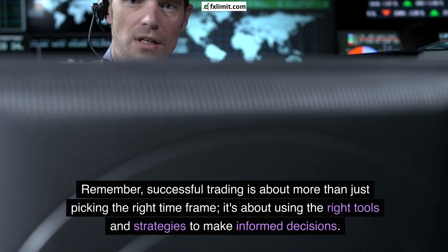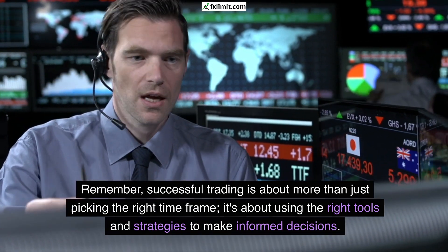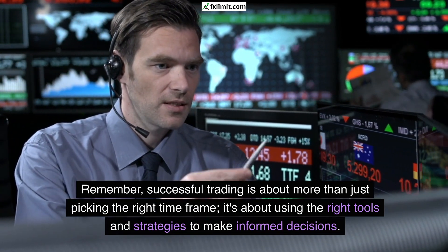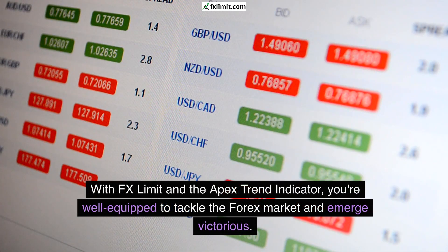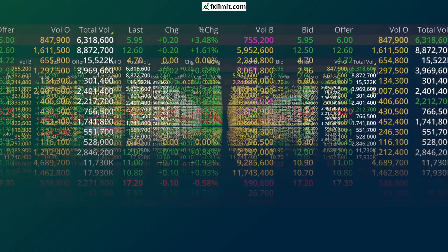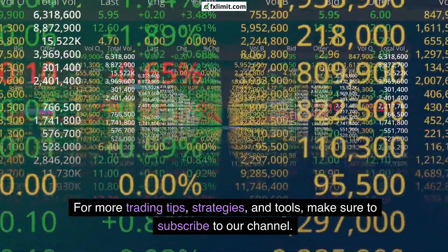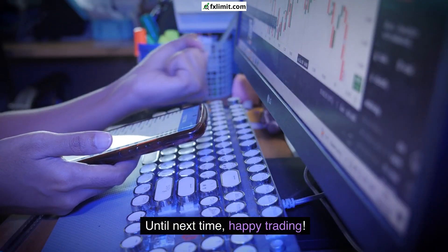Remember, successful trading is about more than just picking the right timeframe. It's about using the right tools and strategies to make informed decisions. With FX Limit and the Apex Trend Indicator, you're well-equipped to tackle the Forex market and emerge victorious. Thank you for tuning into FX Limit. For more trading tips, strategies, and tools, make sure to subscribe to our channel. Until next time, happy trading!